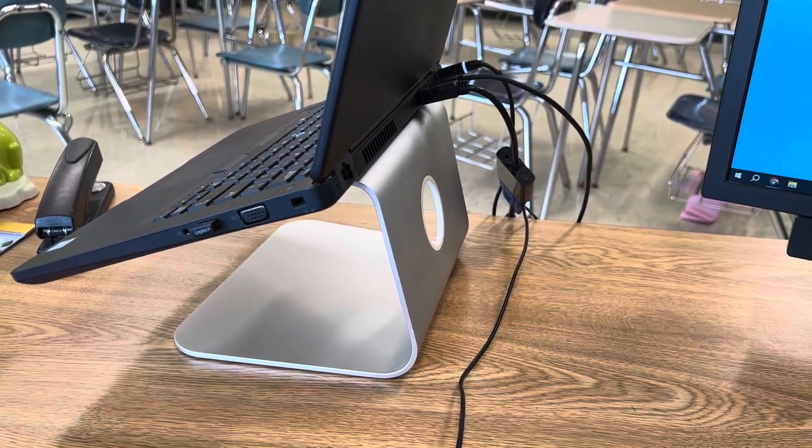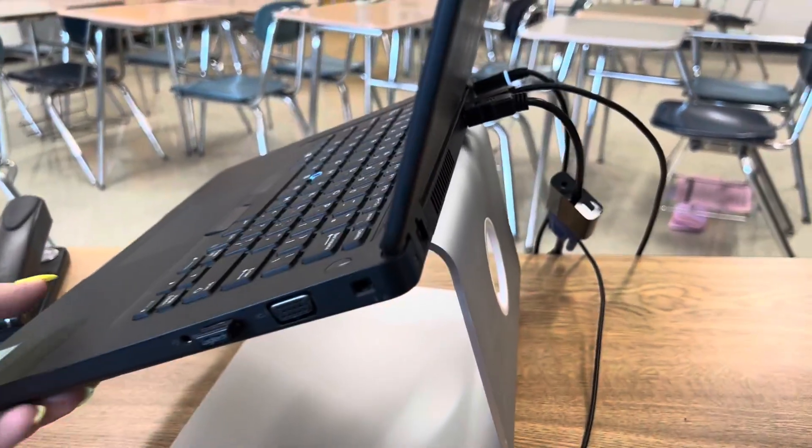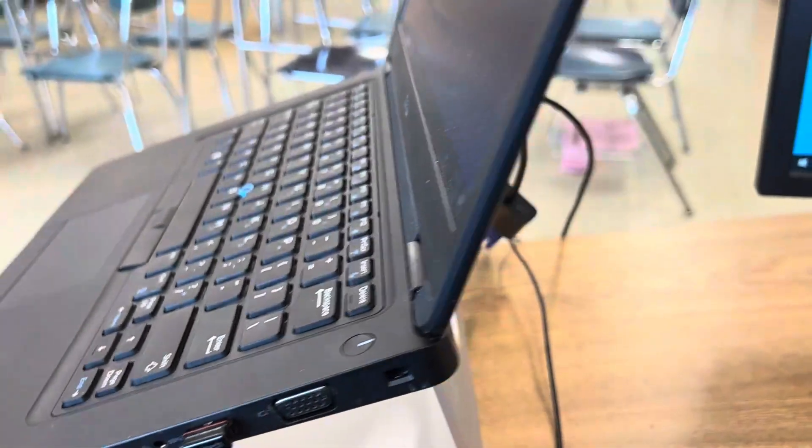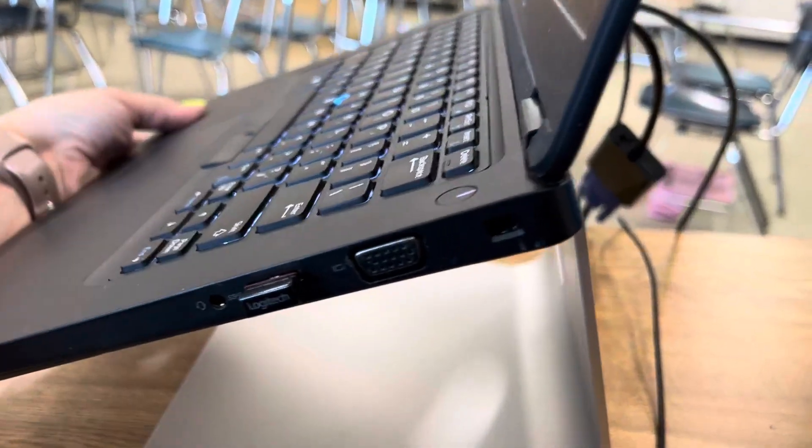Hi everybody, it's Megan and today I'm reviewing the laptop stand. This has been a wonderful purchase to have my laptop elevated. It's so important to have your screen at an appropriate height so that it really doesn't hurt your neck so much.